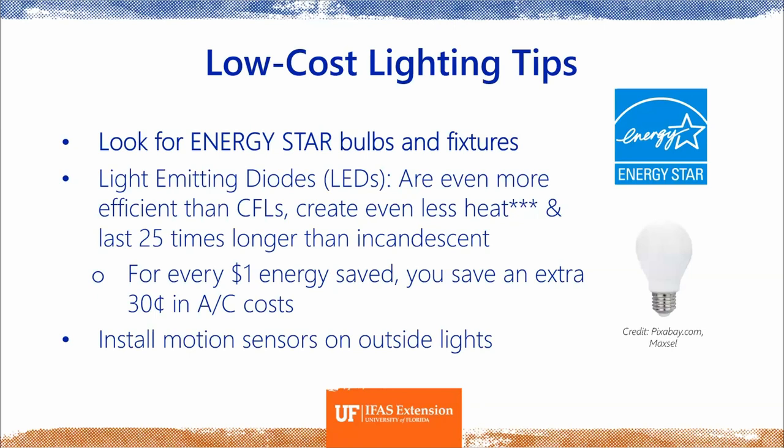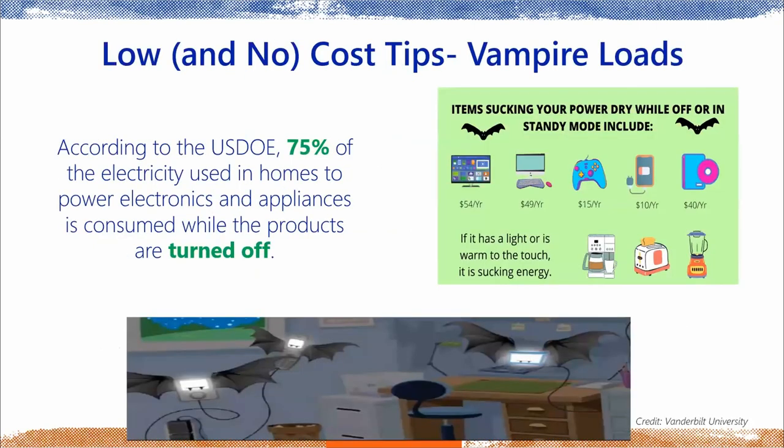Another lighting tip: install a motion sensor on outdoor lights. Many are now solar-powered and motion-sensored, sold at big box stores, so they don't draw extra electricity while still providing safety. Vampire loads are the electricity that plugged-in electronics draw even when turned off — this can add up to about 75% of the electricity used to power devices in your home. If a device has a light on or feels warm to the touch, it is using energy. The recommendation: unplug it completely.